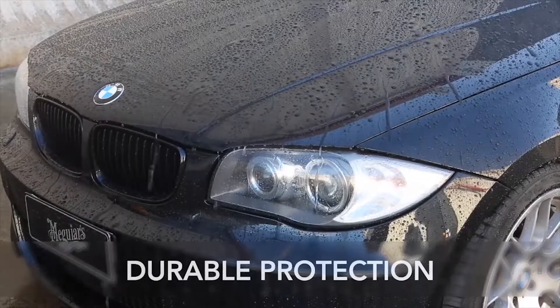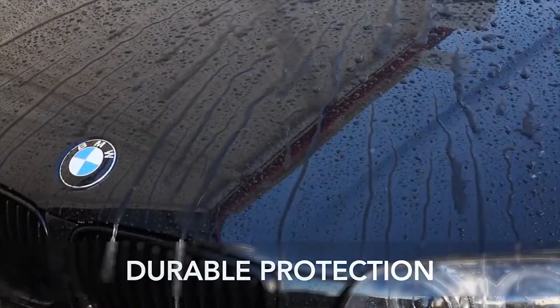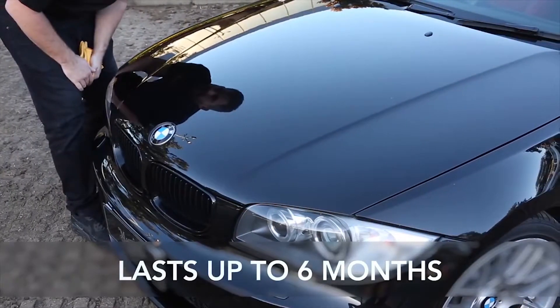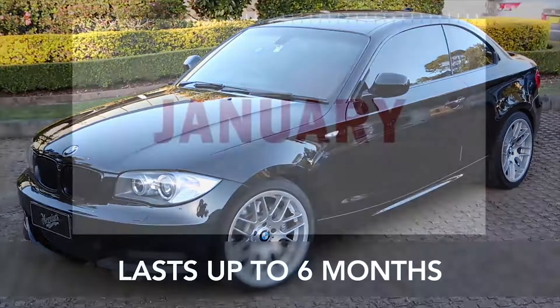Thanks to Meguiar's proprietary hydrophobic polymer technology, you get relentless water beading — the signature of durable protection. And with Polymer Paint Sealant's focus on durability, the protection against UV damage and the elements lasts up to six months.